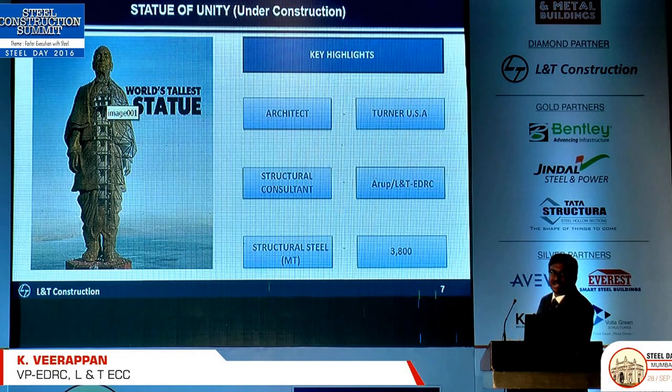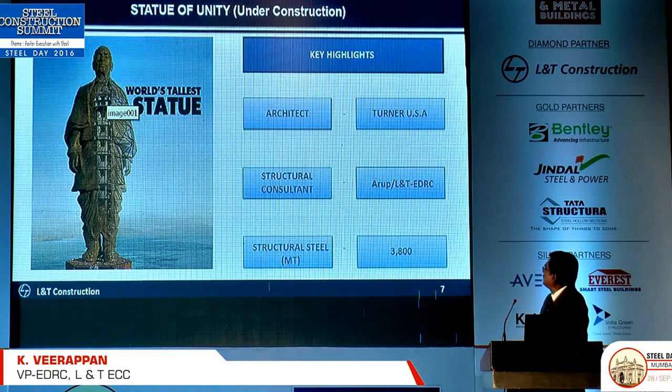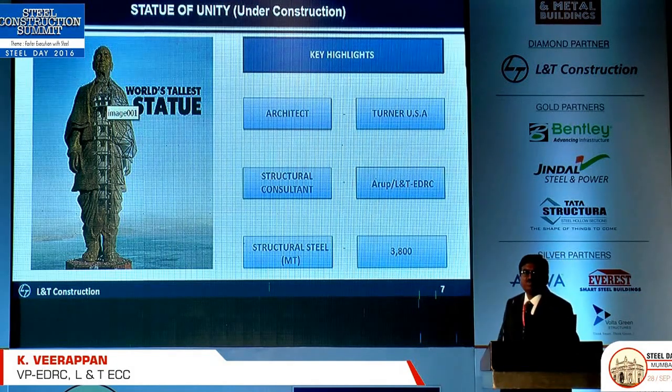These are the things we are doing right now — this is the foundation stage. It is a unique structure with a little bit of RCC and a little bit of steel. The structural consultant's basic design is by Arup, with detail engineering by our team. The structural steel design has been given to Aecom.